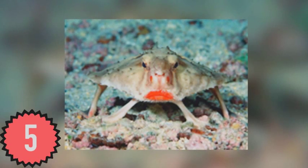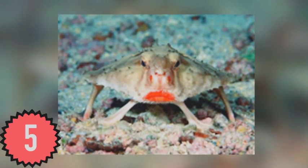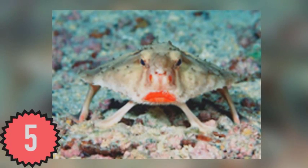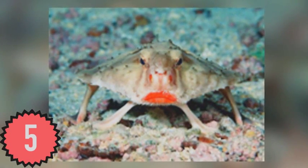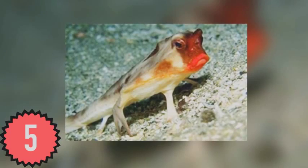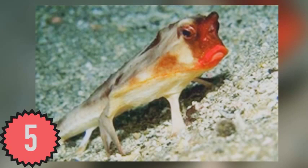Red-lipped batfish are sea creatures found in the Galapagos Islands, although they can't swim and mostly walk around on the ocean floor. The purpose of the bright-colored lips is supposedly to enhance species recognition during spawning. Despite their hostile-looking face, red-lipped batfish are actually relatively harmless — not that I suggest touching one, of course.